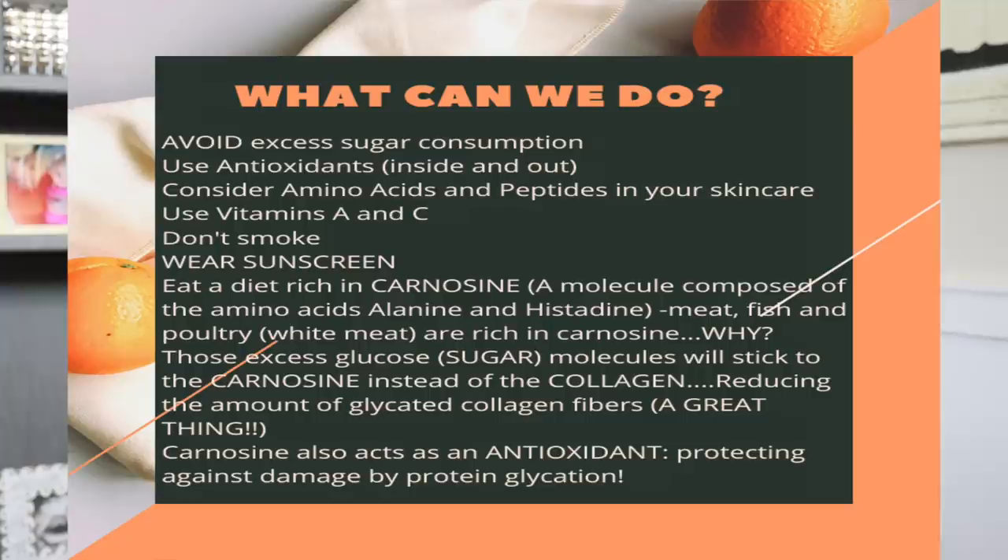Basically, carnosine steps in and takes a bullet for the collagen — it diverts those free-roaming excess sugar molecules. The other thing about carnosine is that it also acts as an antioxidant and protects against protein glycation, because as we just said, those AGEs also produce free radicals. The way to defend yourself against free radicals is antioxidants. If you reduce your sugar consumption and consider antioxidants and vitamins in your diet, you will definitely be on the road to younger-looking skin.